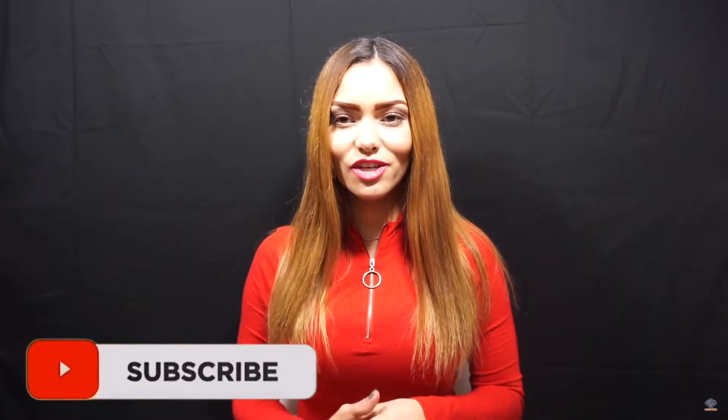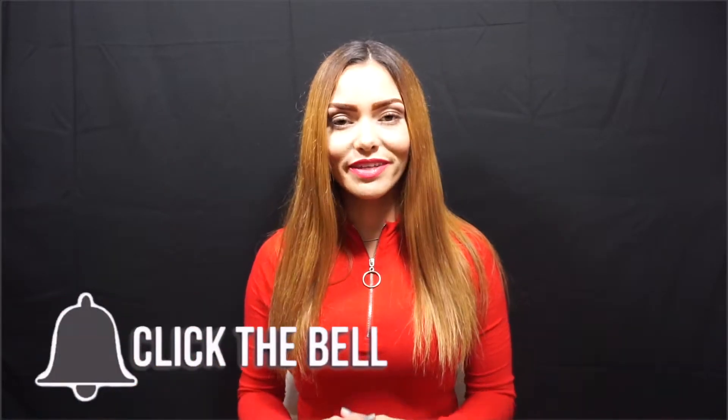Hi, it's Juju Brugel. I release tons of real estate content to help you understand and stay informed about the real estate market. If you are new here, don't forget to subscribe and hit the notification bell so you can be notified every time I post a new video.